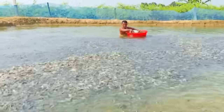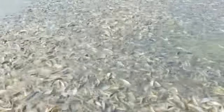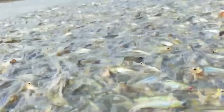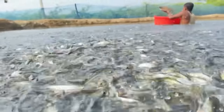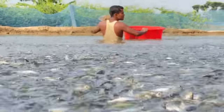Essa técnica tem dado certo nessas regiões. Às vezes eles precisam criar uma grande quantidade de peixe pra abastecer o mercado local e não têm espaço suficiente, então eles aprenderam um jeito de colocá-los todos juntos ali. Vale ressaltar que nem todo peixe suporta esse estresse de ficar em ambiente lotado — o panga tem demonstrado ser uma espécie bem resistente nesse ponto, dando sucesso à criação.